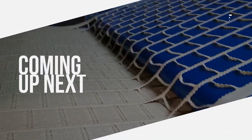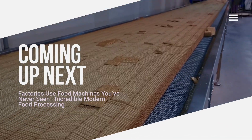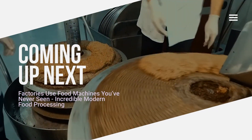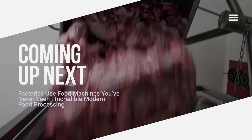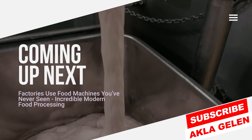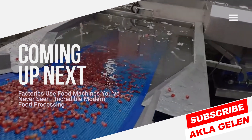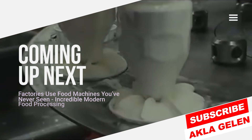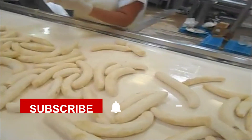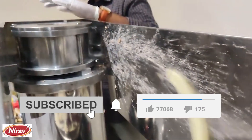Hi, everybody. The food industry provides most of the food consumed by the world's population. For this, food in the form of raw material must be processed. Food processing factories achieve this with wonderful methods and techniques. Of course, we should not forget modern factory machines and skilled employees. In this video, we talk about the perfect food processing processes.